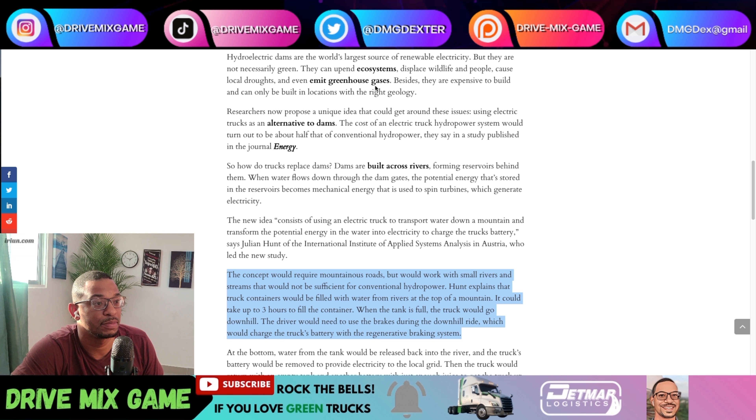Hydroelectric dams are the world's largest source of renewable energy, but they are not necessarily green. They can ruin ecosystems, displace wildlife and people, cause local droughts, and even emit greenhouse gases. Besides, they're expensive to build and can only be built in locations with the right geology. So we can see how this truck-based concept could really be implemented and help out in smaller mountainous areas. The concept would require mountainous roads but would work with small rivers and streams not sufficient for conventional power.